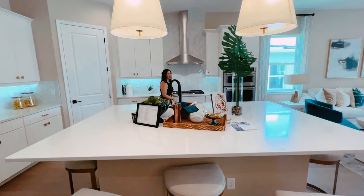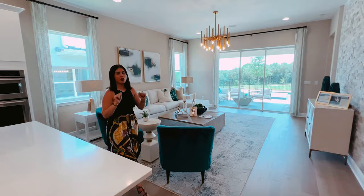Then you have an open concept home. You have your huge living room in here and you have your own private formal dining area.